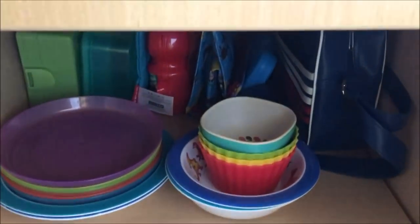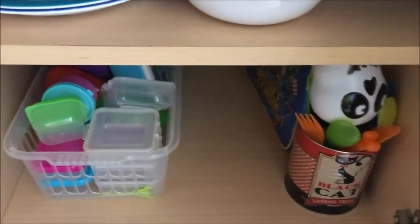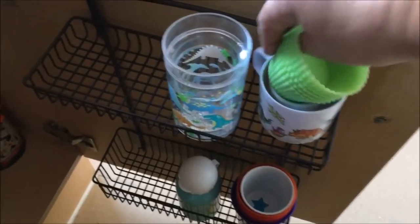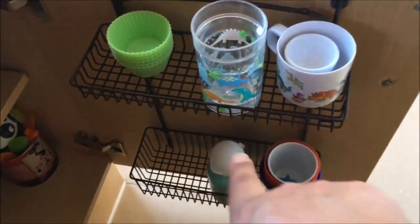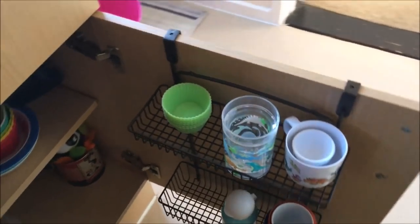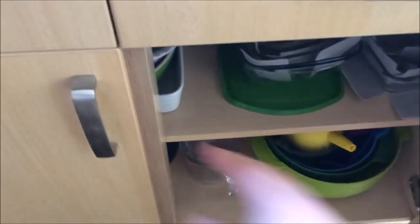The first cupboard is Alex's cupboard and it has all his lunch boxes, plates, Tupperwares, anything to do with Alex. I've hung on the door a little holder that just keeps his bottles. He's out at school at the moment so there are a few missing.